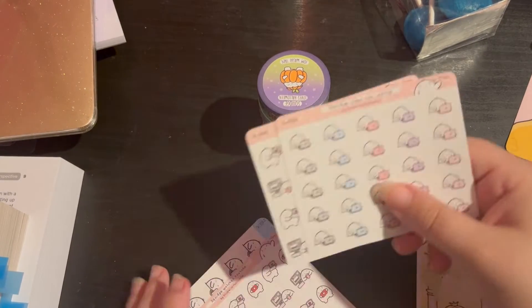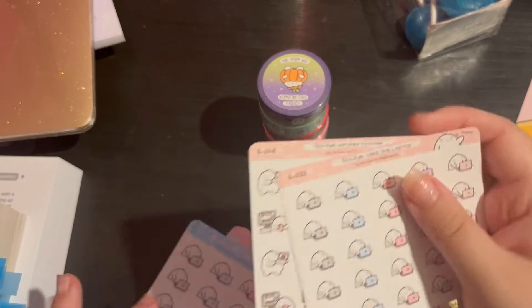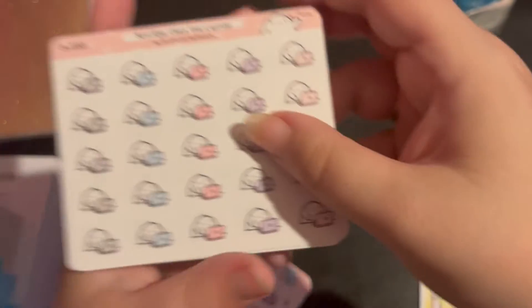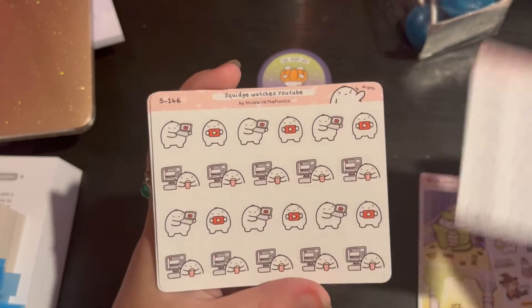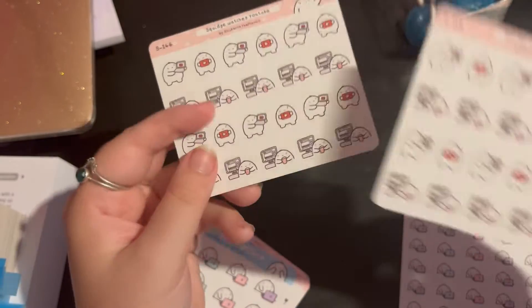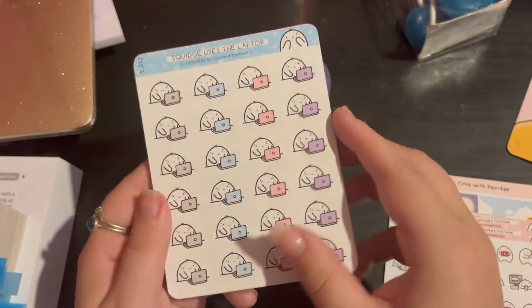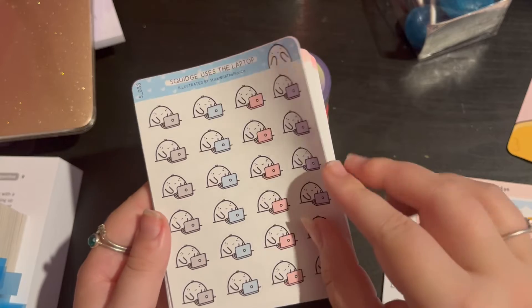So we'll go with the small Squidge first. We have Squidge uses the laptop, Squidge watches YouTube - which I watch YouTube a lot so these are really handy - I've got two of them. And then we've got Squidge uses the laptop again as well.